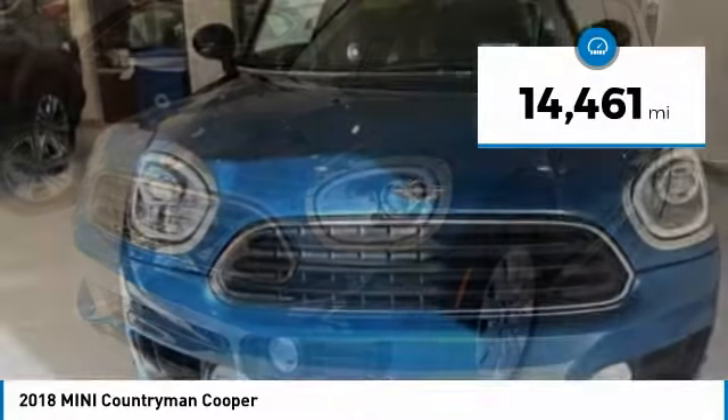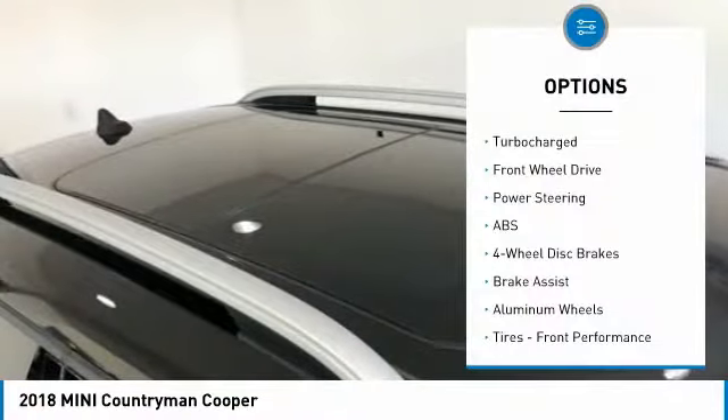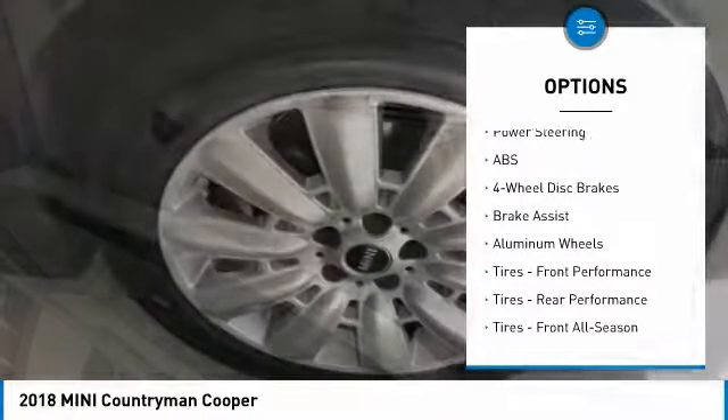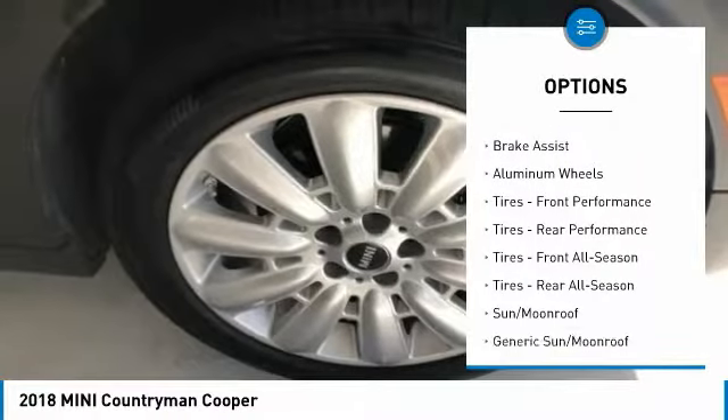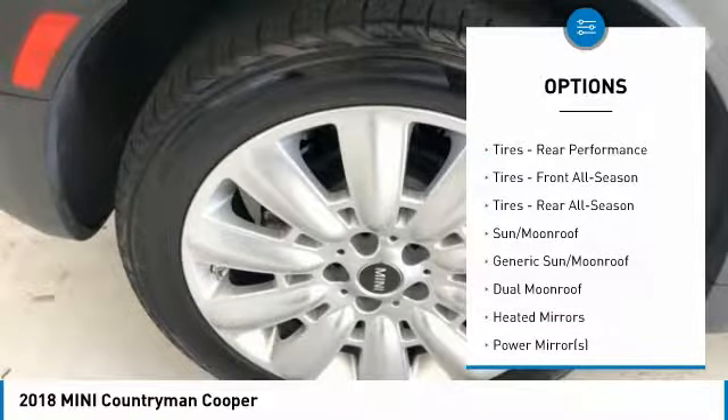This vehicle has less than 15,000 miles. Here are some of this vehicle's great options: keyless entry, anti-lock braking system, steering wheel audio controls, traction control, leather-wrapped steering wheel, Bluetooth, adjustable steering wheel, power steering, cruise control, keyless start.